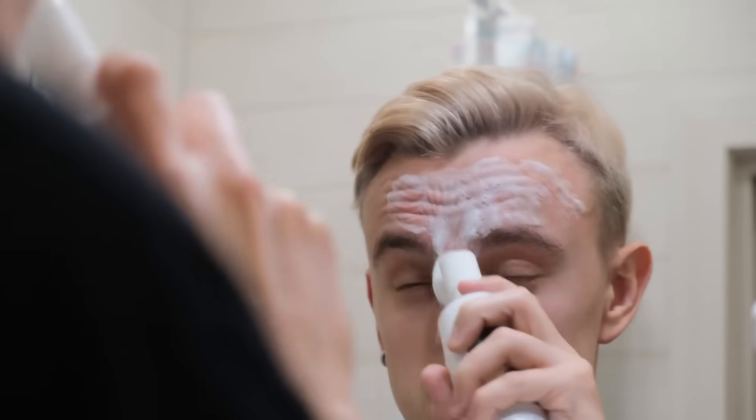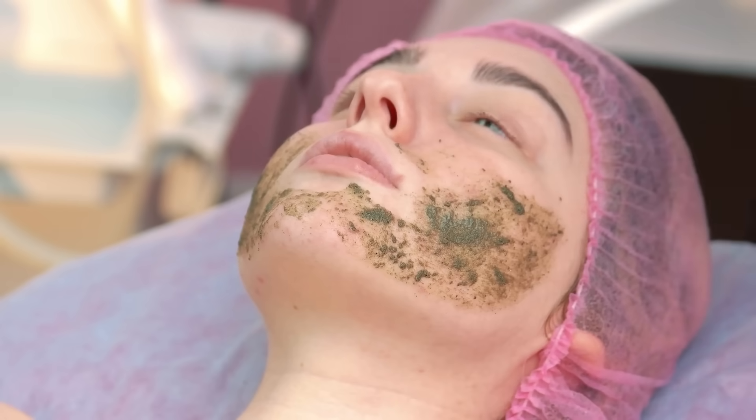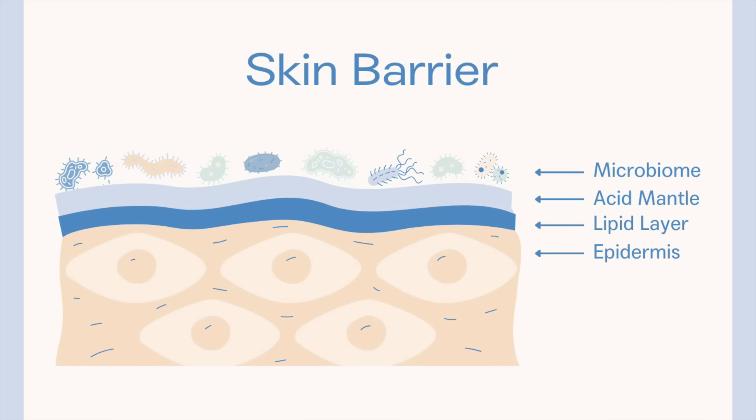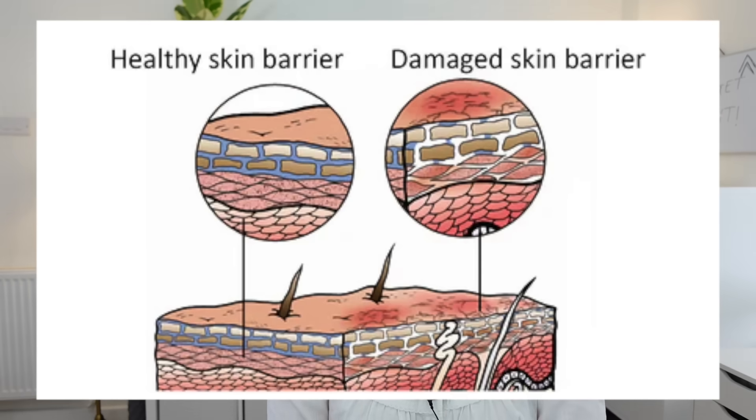Too much cleansing, using strong products or using too many products, can weaken our skin's barrier, which can then cause dryness, irritation, sensitivity and skin issues. So then we use more products to try and fix the skin issues, creating more aggravation. The skin will be in a constant state of repair, trying to regenerate what the products are breaking down and removing.